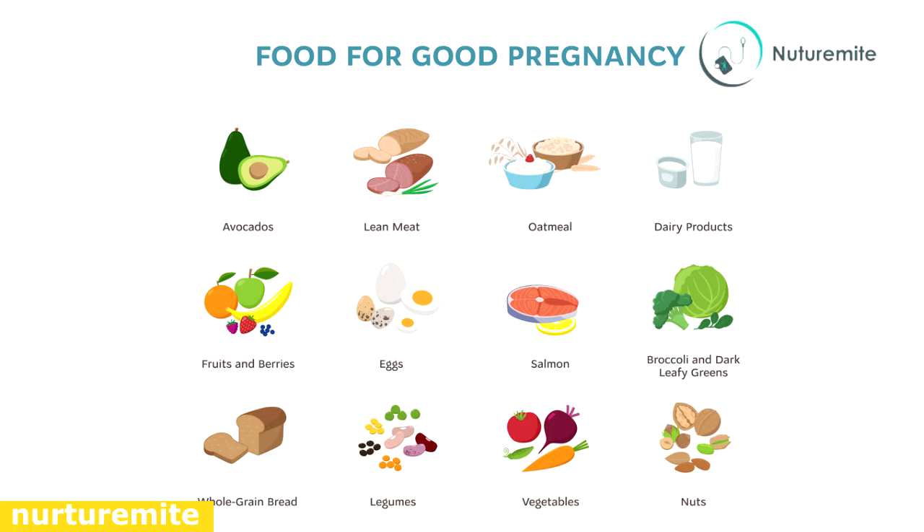Healthy drinks include homemade jaljeera, lemonade, aampanna, ginger tea, and homemade tomato soup.